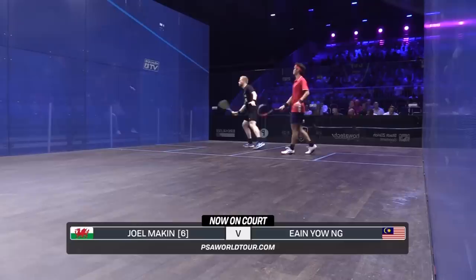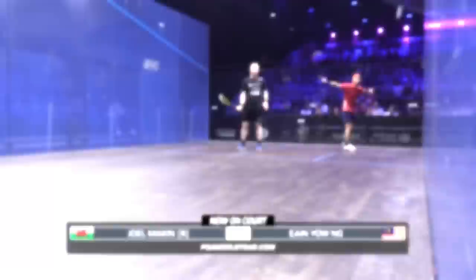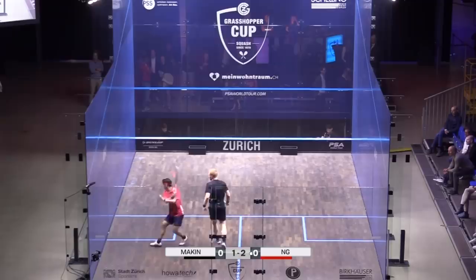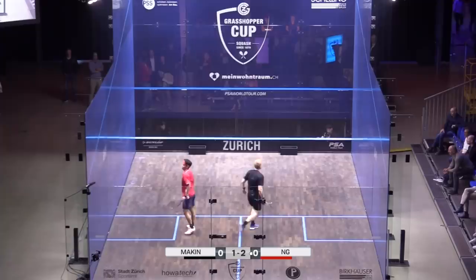Welcome back — we have our last match of this first session coming up, although I fear we will be running straight into the second session. It is the Welshman, the number six seed Joel Makin, taking on Ian Yao, number one of Malaysia. This seems to be going pretty much according to the Makin playbook so far — very extended opening rallies, not much movement on the scoreboard.